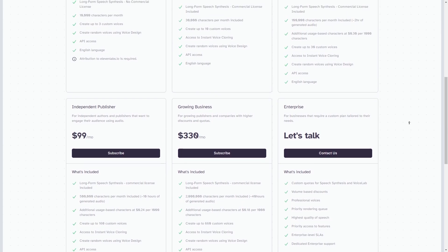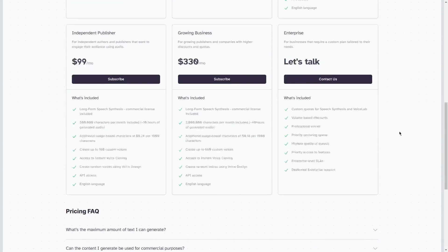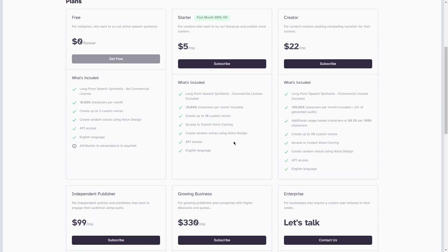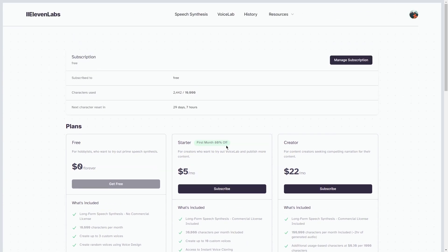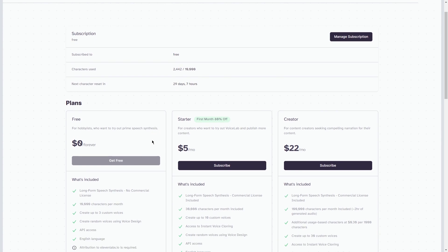For those who need even more flexibility and power, the premium plan is the way to go. This plan costs $49 per month and allows you to generate up to 360 minutes of voiceovers per month — perfect for larger businesses or individuals who need a high volume of voiceovers. When choosing a plan, think about your budget, the volume you need, and the features you require. Whatever plan you choose, Eleven Labs will provide a powerful and reliable AI speech tool to take your voiceover game to the next level.